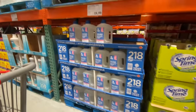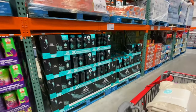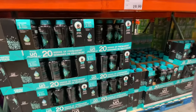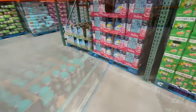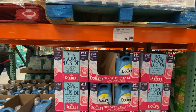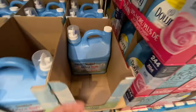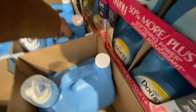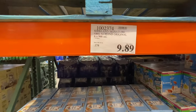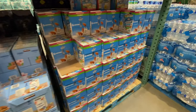There are lots of laundry detergent options including the Kirkland brand. The Downy Unstoppables are $19.99. They also have the fabric softener we usually prefer.